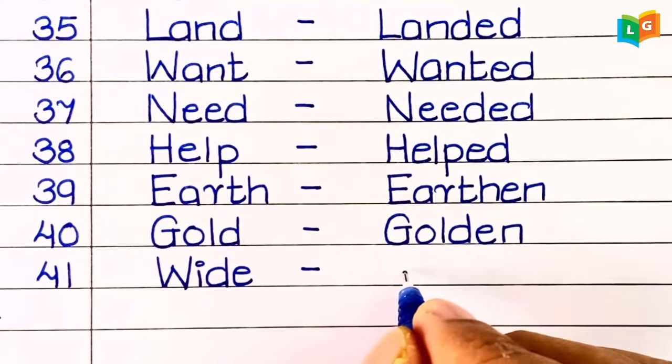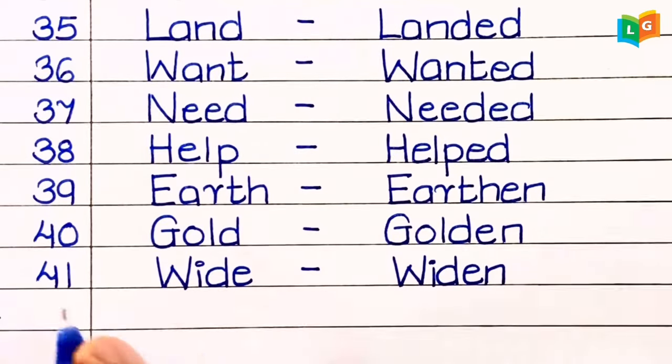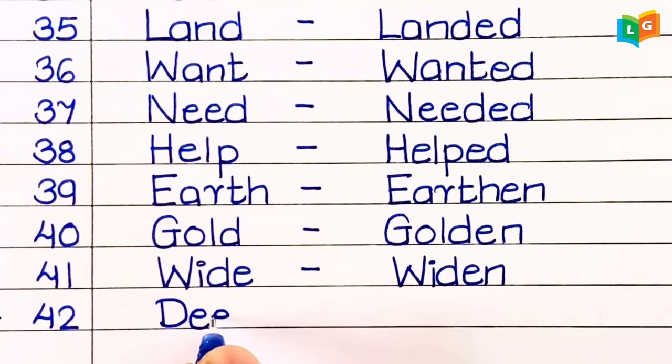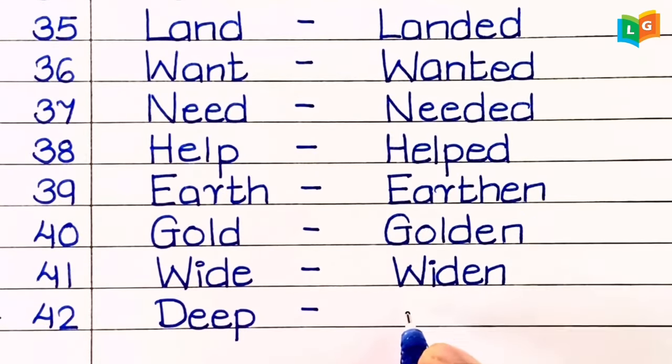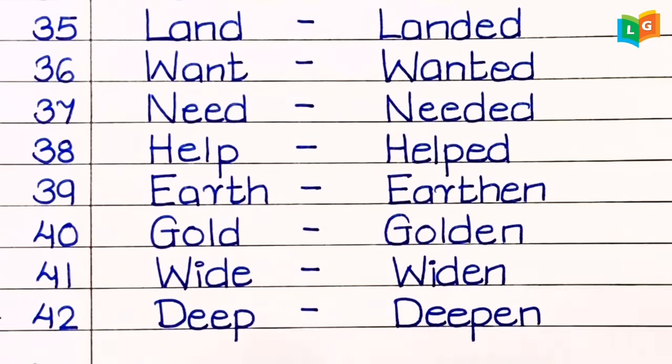Forty-second, 'white' — widen. Forty-third, 'deep' — deepen.